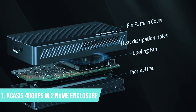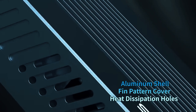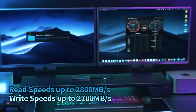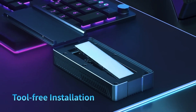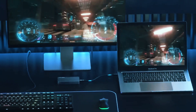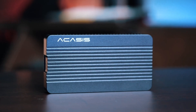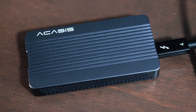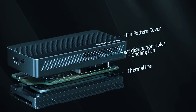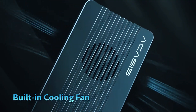Number 1: Acasus 40 Gigabits Per Second M.2 NVMe Enclosure. If you're after elite-level performance, excellent thermal control, and rock-solid reliability, the Acasus 40 Gigabits Per Second M.2 NVMe SSD Enclosure is easily one of the best all-around picks on the market. Whether you're a content creator, gamer, or someone working with massive files and applications, this enclosure is built to take on intensive workloads without skipping a beat.